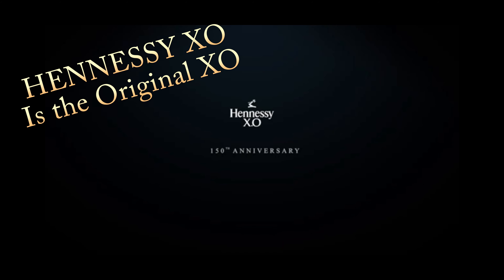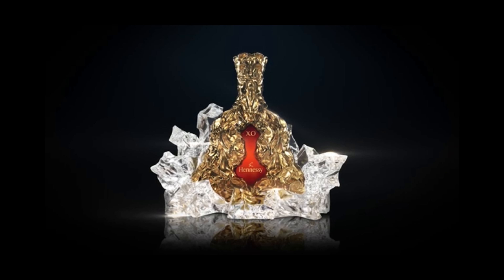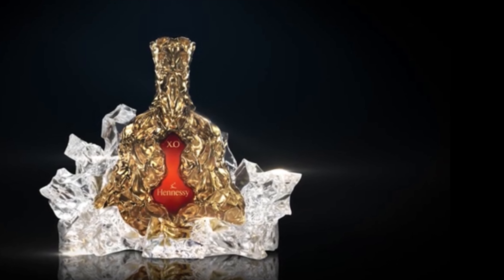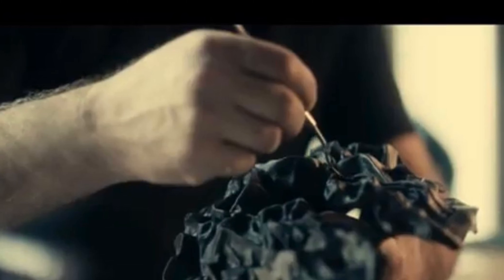Hennessy, to celebrate their 150-year anniversary, collaborated with Frank Gehry, a world-renowned architect known all around the world. That bottle right there — you're looking at about $25,000 to $35,000 to get that one.